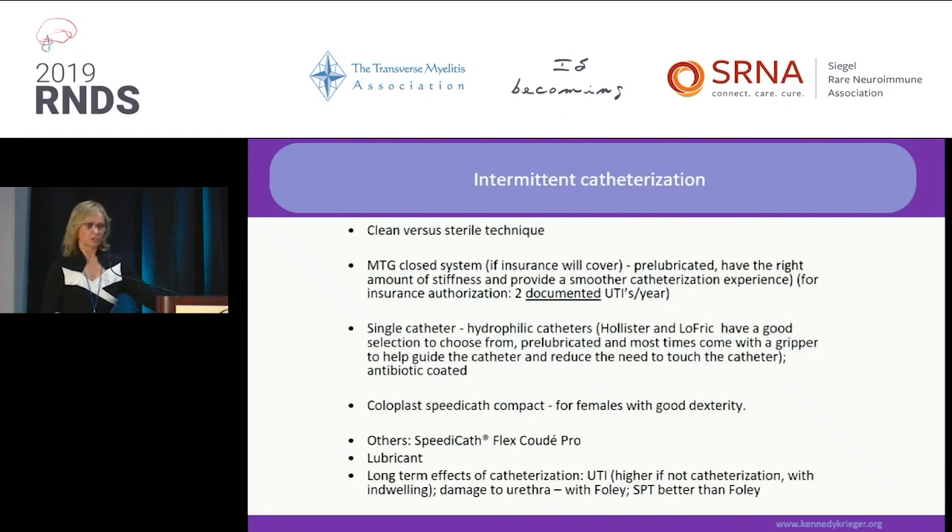For intermittent catheterization, there are different methods: clean technique, sterile technique, clean with sterile catheter, or sterile with sterile technique. Patients and nurses prefer hydrophilic catheters — brands like Hollister, Lofric, SpeediCath, and Flexicath. Nobody cares much about the type of lubricant. Important note: you need two documented UTIs with cultures sent to the lab — without that documentation, your insurance company will not cover the roughly $1,200 worth of catheters per year.